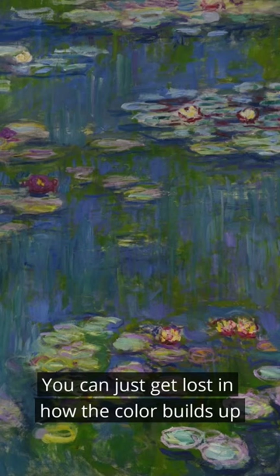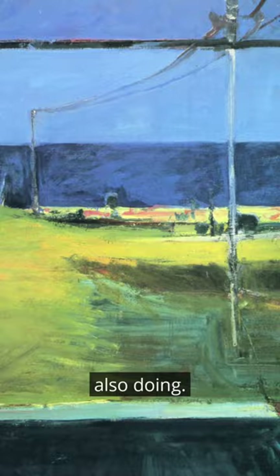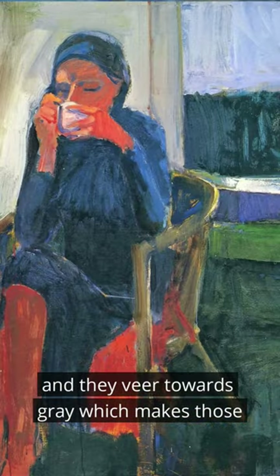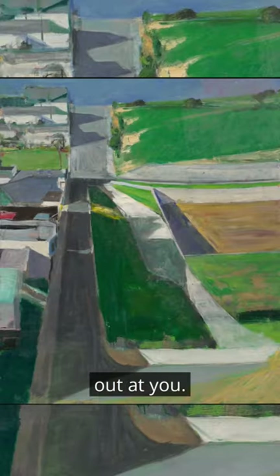You can just get lost in how the color builds up through the layers, which Diebenkorn was also doing. But here, they're muddier, they're dirtier, and they veer towards gray, which makes those rare moments of clean, crisp paint really leap out at you.